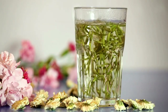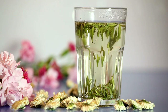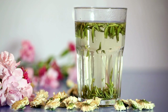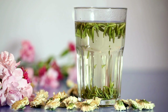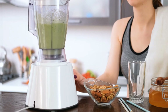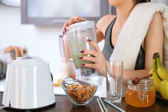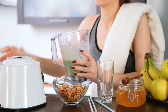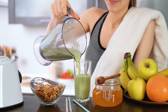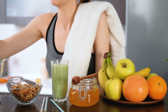In conclusion, Bolthouse Farms Green Goodness is the ultimate choice for a healthy lifestyle. The juice is packed with essential nutrients, supports weight loss, boosts immunity, promotes healthy skin, and improves digestion. There are many ways to incorporate it into your diet, making it an excellent addition to any healthy routine. Whether you are a health enthusiast or simply looking to make better choices, Bolthouse Farms Green Goodness is a great choice — so why not try it out today and see the difference it can make in your health and wellness journey.